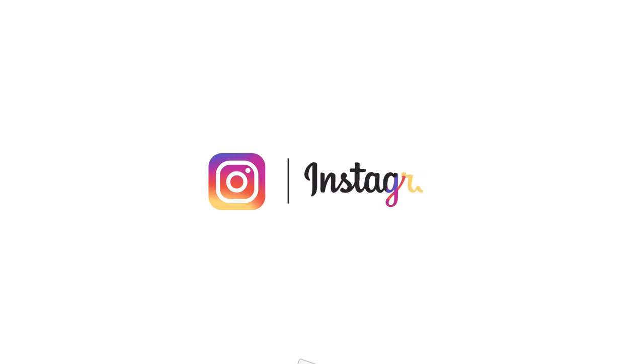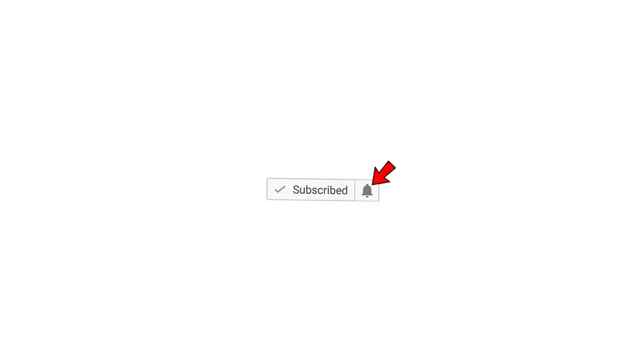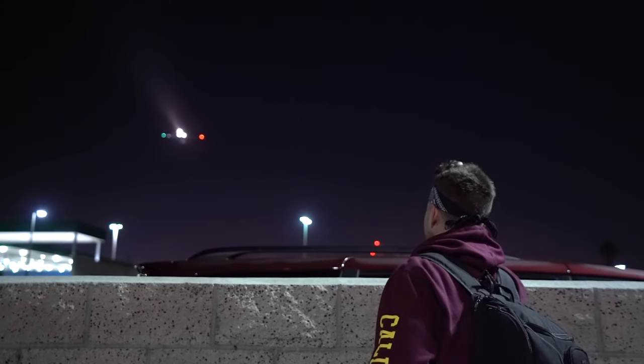The rest of the adventure continues on Instagram, so make sure you follow through the links below. Subscribe to the channel and click that bell. Thank you to everybody who suggested any of the locations we visited throughout LA.